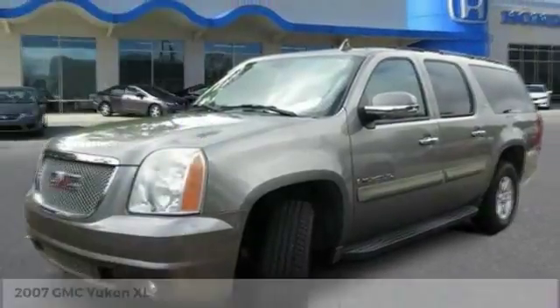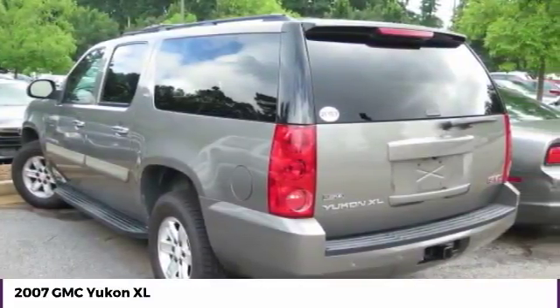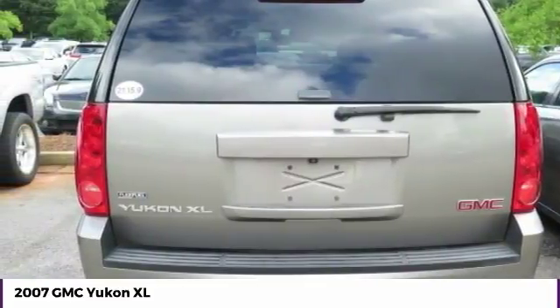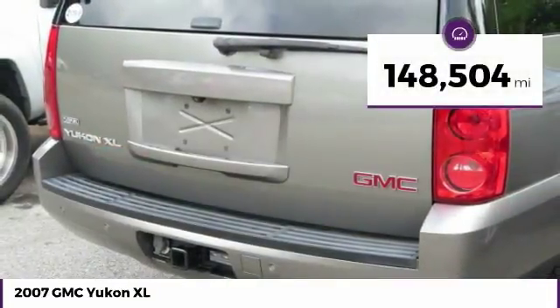Make a great choice today with the 2007 Yukon XL. GMC Yukon XL is a great choice for families who need a full size SUV with maximum seating. The looks don't hurt either, and it is priced below $15,000. This vehicle has less than 150,000 miles.